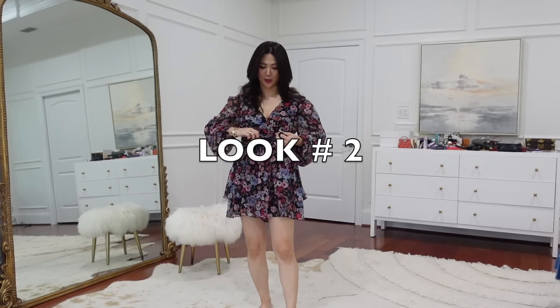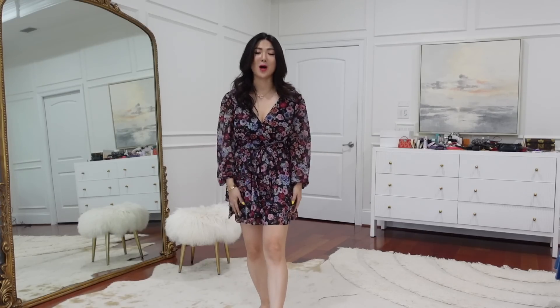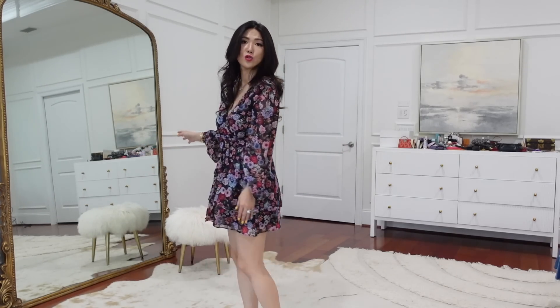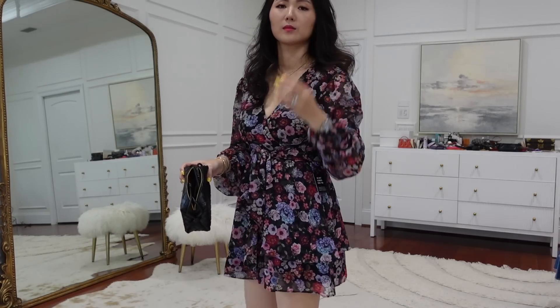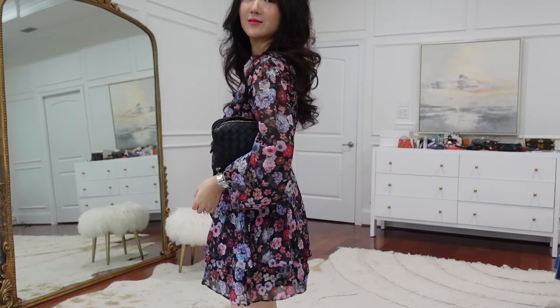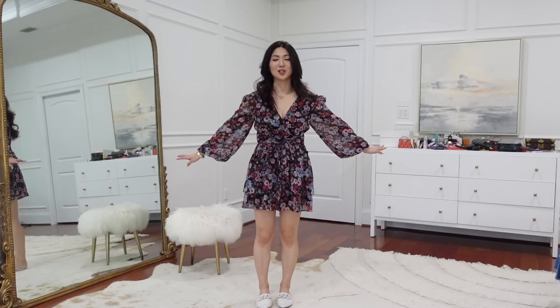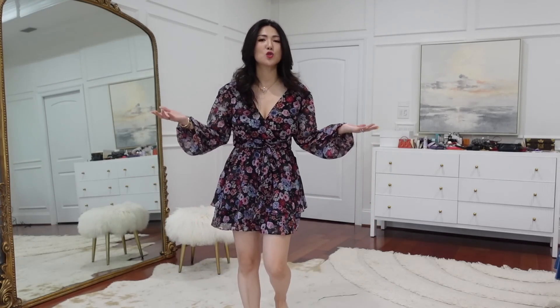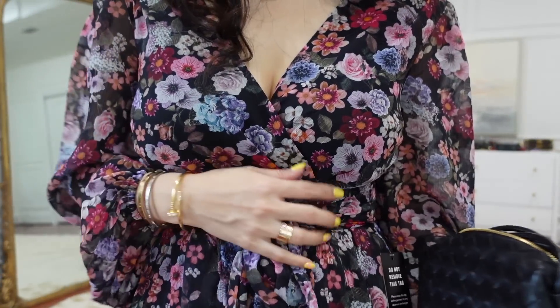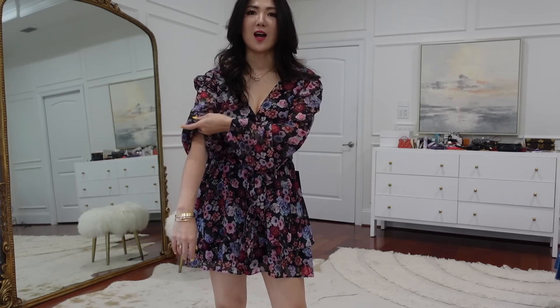Look number two — I love the print and how flowy it is. Wearing it with flats is super simple and casual, or white sneakers would look so cute. When I saw this on the model I thought it was a dress, but it's actually a romper with shorts on the bottom. It looks like a dress because of the layer on top. It's a perfect transitioning piece — long sleeve with elastic you can pull up, or pull down and add a cardigan and boots when it gets cooler.